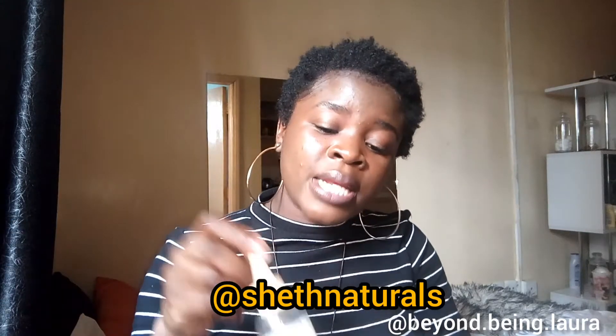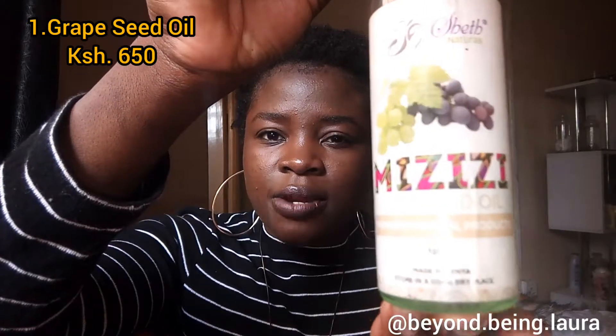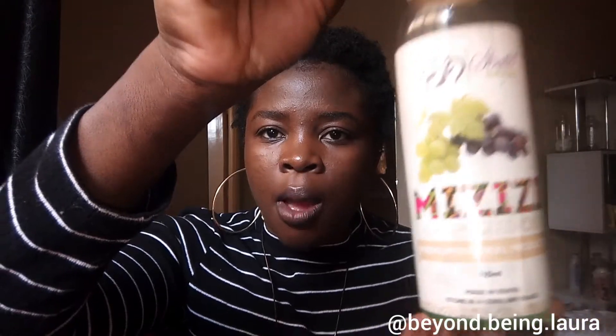Let me begin by showing you the products. All my products are from Shape Naturals on Instagram — I'm going to place their Instagram handle on screen. Product number one is grapeseed oil. The name has started fading on the bottle, but this is grapeseed oil and I've been using it for quite some time — as you can see it's past halfway done.